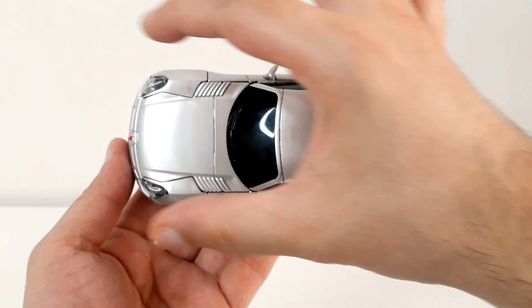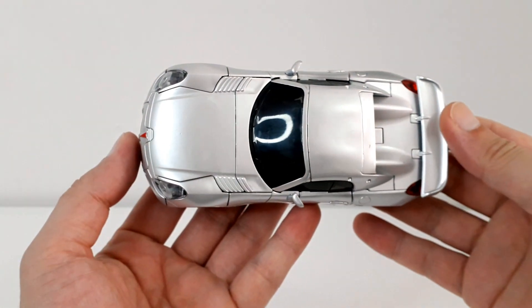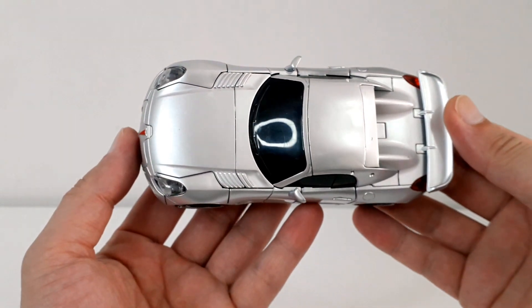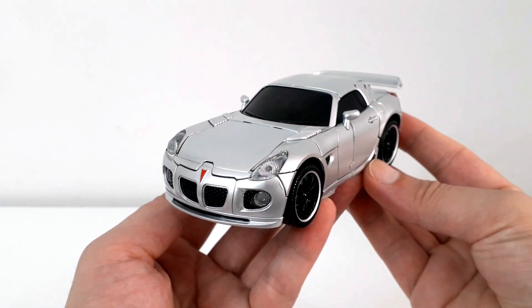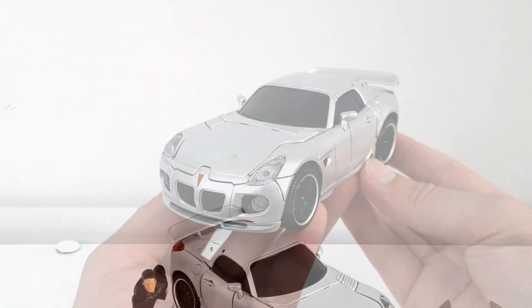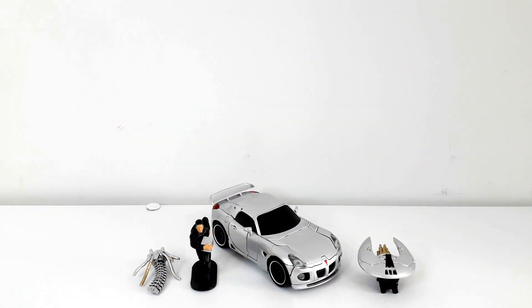Üst taraftan baktığımızda Pontiac'ın aerodinamik yapısını net bir şekilde ortaya koyan güzel bir üretim olduğunu ve figürün genel hatlarıyla gerçek bir Pontiac görüntüsünü kullanıcılara sunduğunu ifade etmek lazım. Masterpiece Movie sınıfı Jazz kutudan 3 adet aksesuarla birlikte çıkıyor.